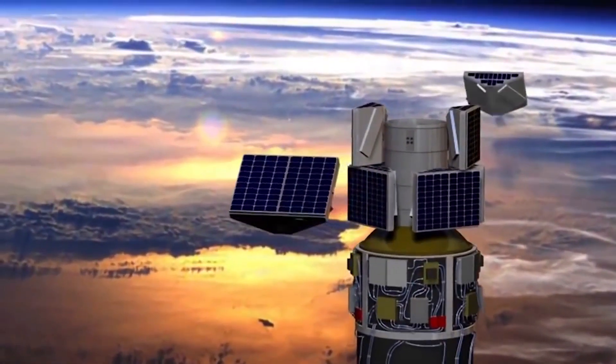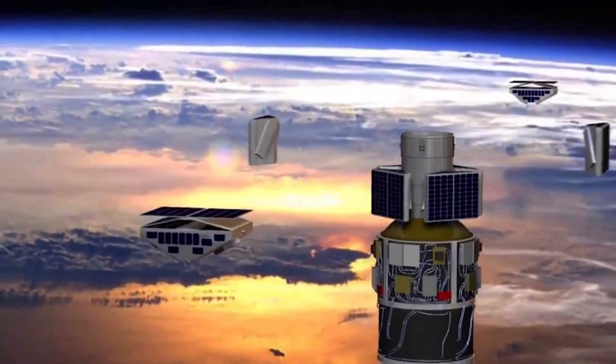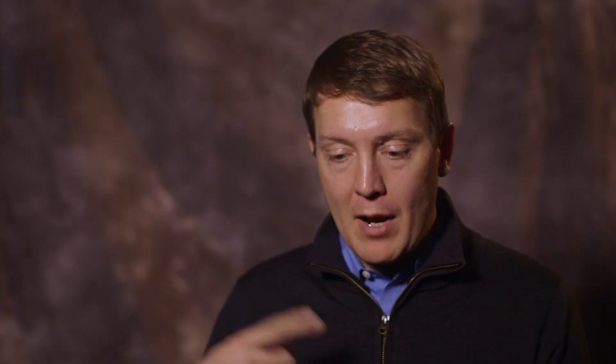This framework where we send up multiple satellites that can observe the same spot in rapid succession is something we're going to need to do a lot in the future, and so it's exciting to be part of a mission that's doing this for the first time.